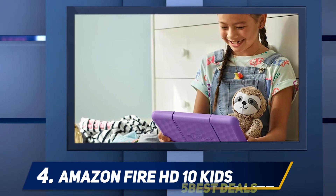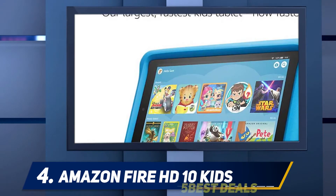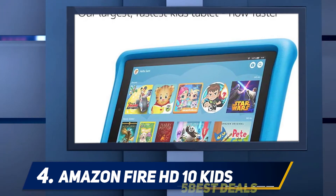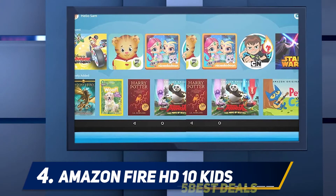At number 4: the Amazon Fire HD 10 Kids edition. Amazon doesn't blame you if you don't trust your drop-prone child with a pricey high-end tablet. That's why it made the Amazon Fire HD 10 Kids Edition, a variant of its all-new Amazon Fire HD 10.